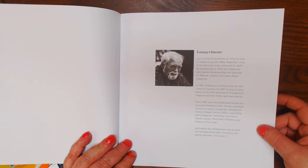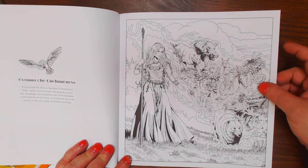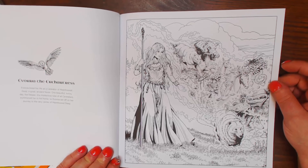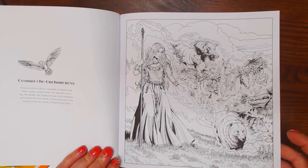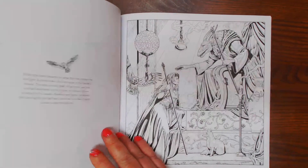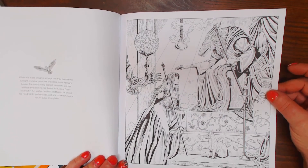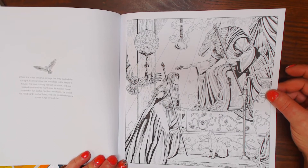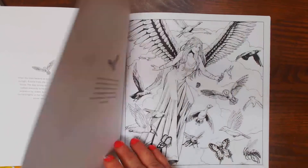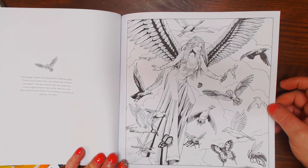This is from Larry Elmore — this is Ivana the Enchantress. Ivana loved her life as a caretaker of Hearthwood Deep, a great ancient forest. She's lovely. One beautiful sunny day, the keeper — the mysterious ruler of all caretakers — summoned her to his home, so she set off for the deep woods. She could feel those magical powers surge through her. He declared Ivana the Enchantress would be the ruler of all caretakers.